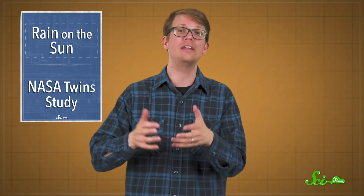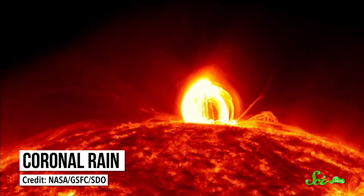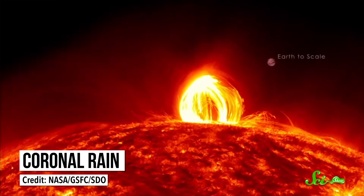As the plasma rises and cools, it can condense into globs of denser gas that descend back to the surface. And since that part is basically the same as what happens to water in our atmosphere, scientists call these falling globs coronal rain.